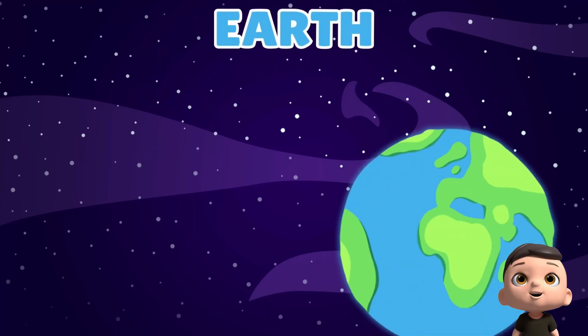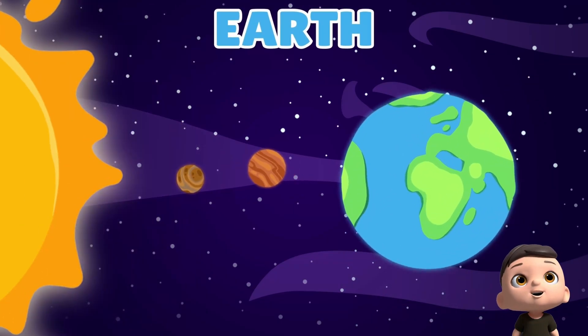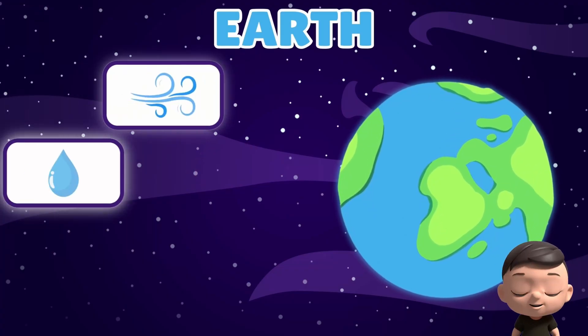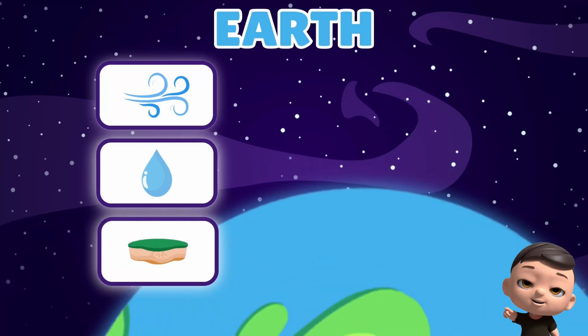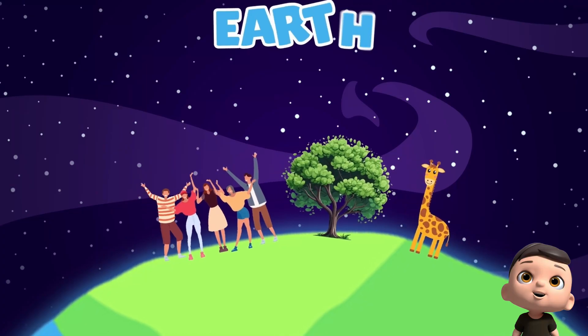Now here's Earth, our home. It's the third planet from the sun, and just right — not too hot, not too cold. Earth has air to breathe, water to drink, and land to live on. It's the only planet we know with people, animals, and plants.